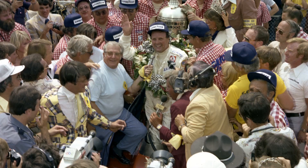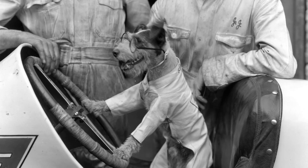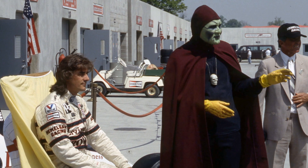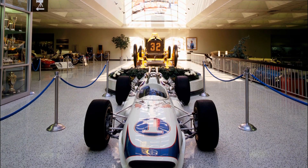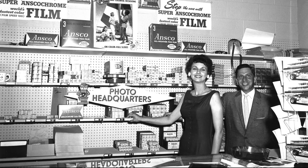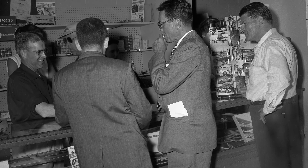That's going to do it for this episode of Behind the Bricks. I hope you've enjoyed venturing into the new IMS Photo Shop with me — I certainly learned a lot. Remember, this is open to the public, so you can come on out, take a look for yourself, maybe uncover some history that's never been seen before, or take home a gift for the race fan in your life. Brenna, Dylan, and Joe can help you find the photo you're looking for and hang some history on your wall at home. And if you join us trackside, they have a trackside office below the Tower Terrace grandstand as well. I'm Michael Kaltenmark — we'll see you all again soon at the Racing Capital of the World.